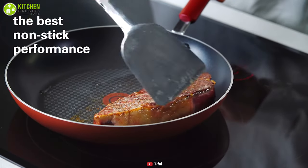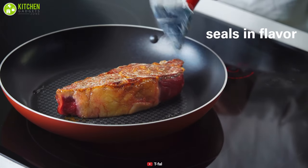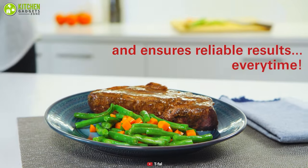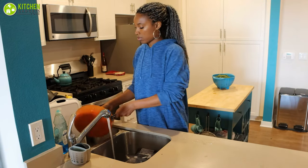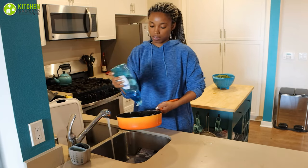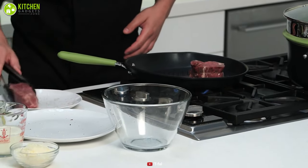Since the heat-resistant handles are ergonomically designed, the set provides a comfortable, secure grip. It is also suitable for ovens up to 350 degrees Fahrenheit. Furthermore, maintenance is simple — you simply wash the frying pan in hot water with dish soap to remove any dust and then dry it. Brush some cooking oil into the non-stick coating before using it.